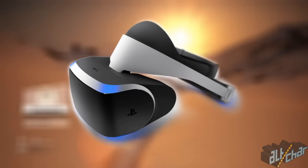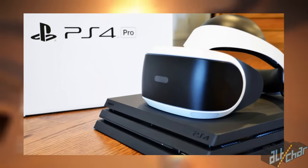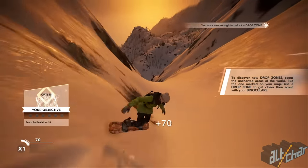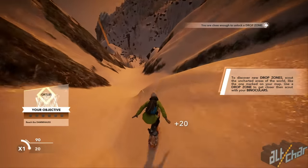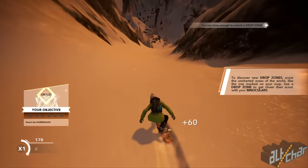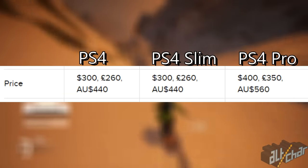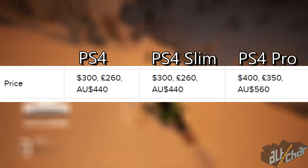PSVR is of course supported on all three consoles, but the Pro offers a much better experience thanks to its increased power. So if you're really into VR gaming and a PlayStation 4 is what you have in mind, then the PS4 Pro should be a no-brainer. Superior performance comes with a superior price, and so the Pro costs almost 100 pounds more than both the standard and PS4 Slim, both of which go for 260 pounds.